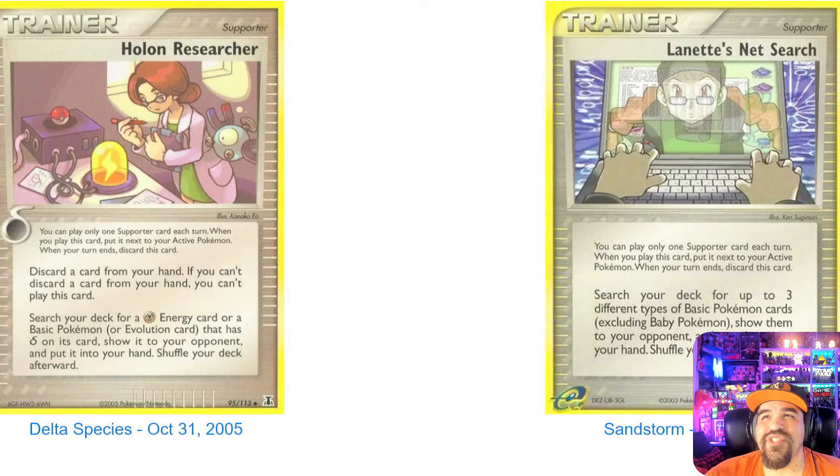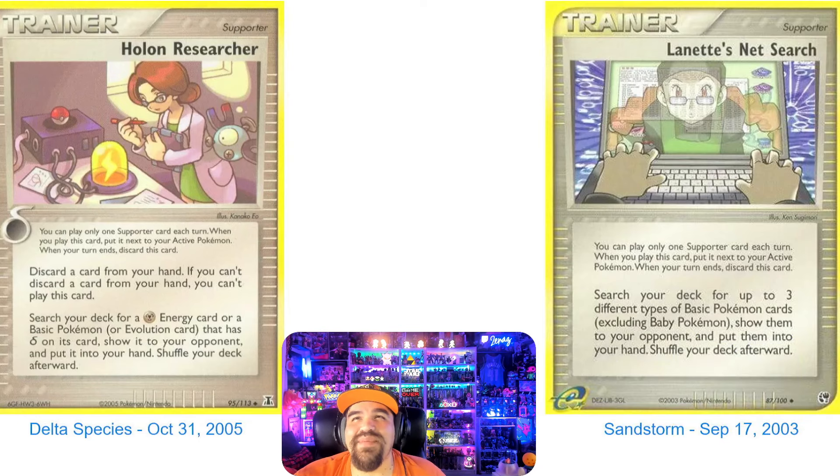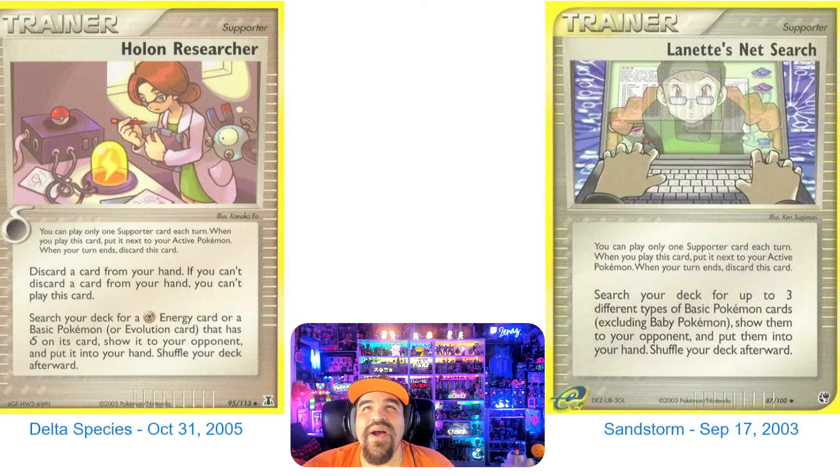Let's get right into it — we're starting off kind of hot. We're starting off with Delta Species and Sandstorm, going with the geeky girl theme. I like geeks — I'm a geek myself. On our left we have Haulon Researcher with a little Magnemite. It's a really, really cute Pokemon card, and we like the nerds.